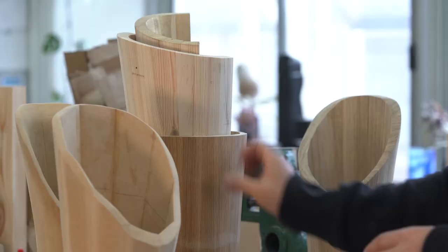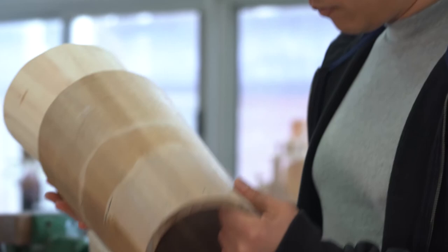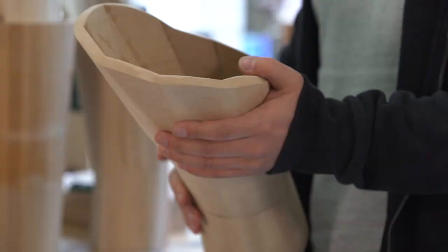I used MDF first to mock up the basic shapes of the trophy, and then I used solid timber to mock up the shapes for the final piece, trying to deal with technical issues like how to glue them up tightly and how to avoid gaps. There are a lot of challenges and technical issues that the mock-ups help to resolve, so there are no gaps at all in the final.